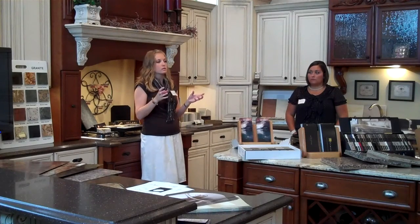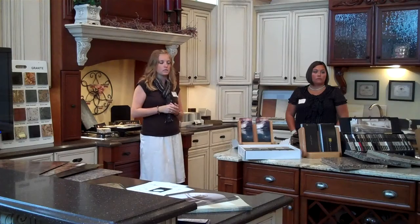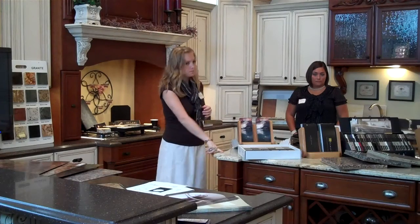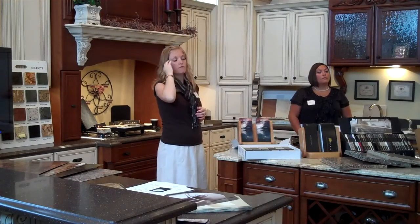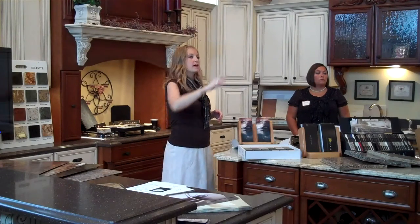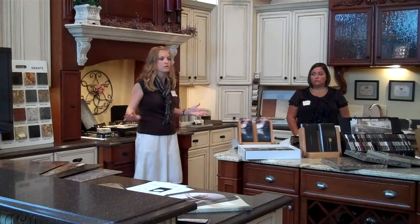I meant to go around and put labels on everything and tell you what all the countertops were, but we had so much stuff sitting around it was kind of crazy. We have four granite countertops in the showroom: this island being one, the island right back there by Kathryn and Steve, that vanity back there in the light color, and the big tall white hutch — that countertop is also granite. Those are the only granites we have in here.